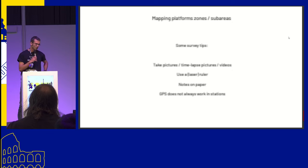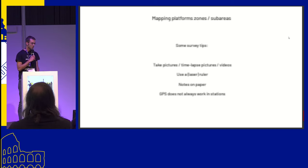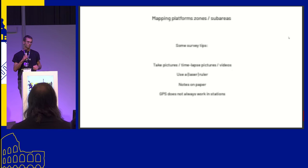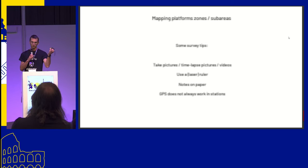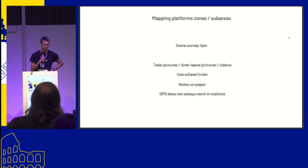Some survey tips: when we did surveys, we of course took a lot of pictures — it's really needed to remind you about what you've seen. We use a smartphone, a camera like a GoPro for taking time-lapse images and video. We also use laser rulers to measure things like the door width of the lift or the position of markers across the platform. We also use a regular ruler, and we took a lot of notes on paper — it's really needed to not get lost.